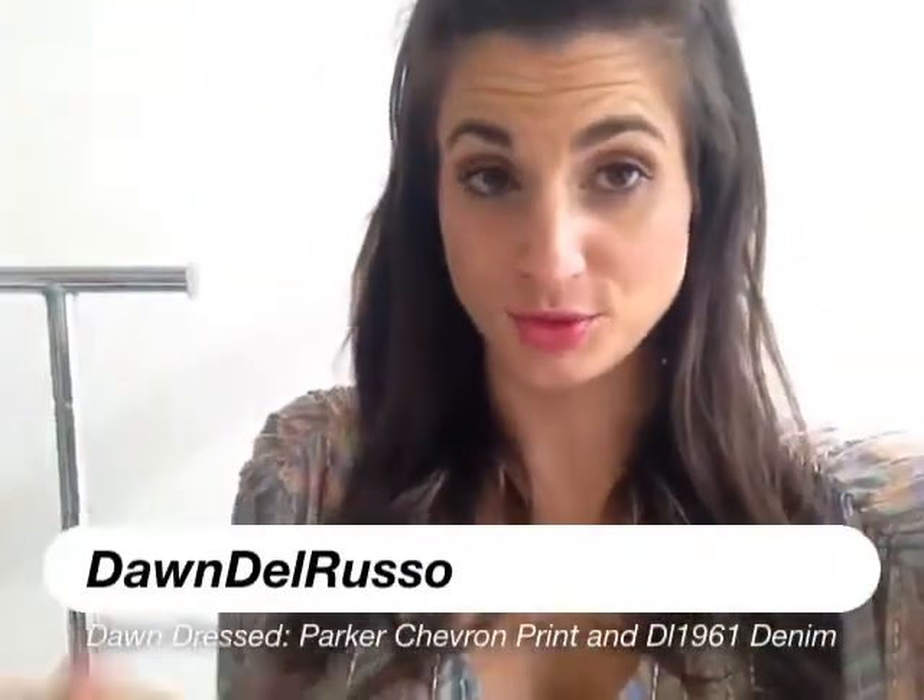Hey guys, so my outfit of the day is this Parker top. I love Parker — I've told you this before. I think they have amazing dresses and amazing tops. I'm just absolutely in love with them.